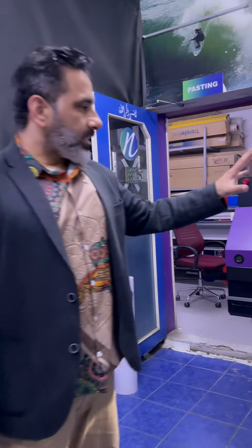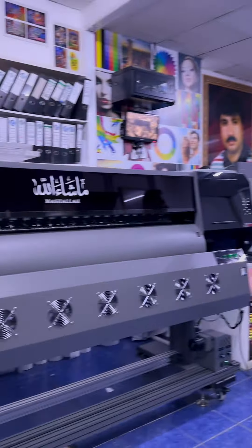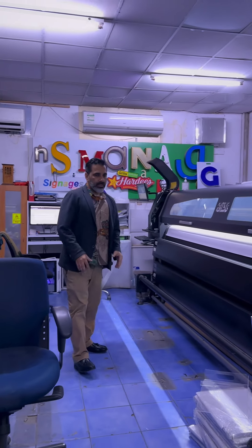This is our direct laser printing machine. We have two printing machines. Recently we have bought new machines. We have 3 meters. Here we print.